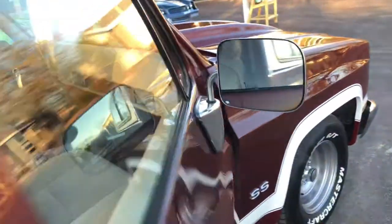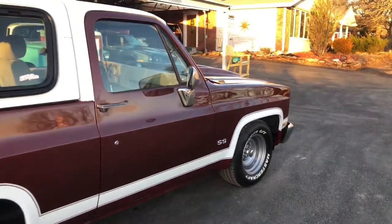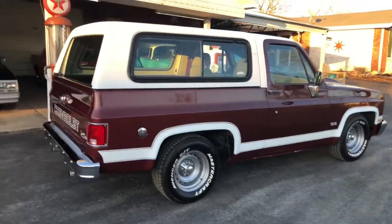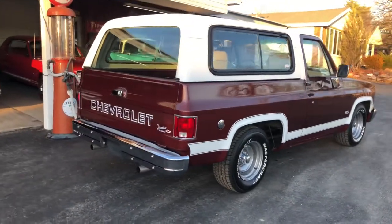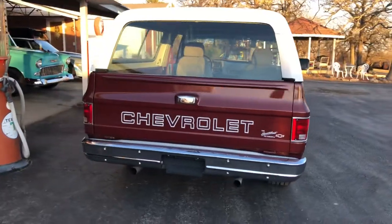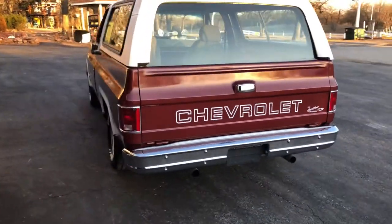The truck's a two-tone white and burgundy. She starts easy and runs good — I'll fire it up here in a minute when I get to the other side. It's got the sport rear bumper, dual exhaust out the back, and nice Chevrolet decals — the Heartbeat of America on the back.